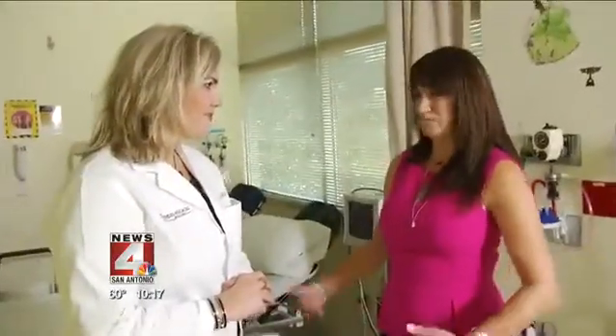Now, Sherry wants to inspire other women to always get screenings and take charge of their health. Leslie Bull, News 4, San Antonio. To learn more about this surgery, go to News4SA.com and click on the story.